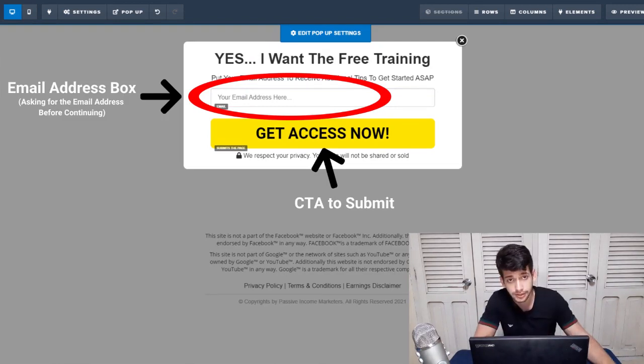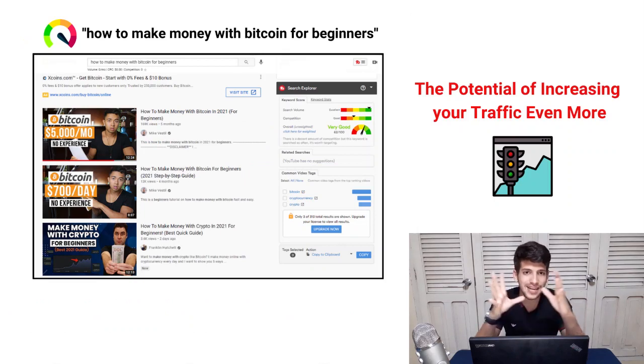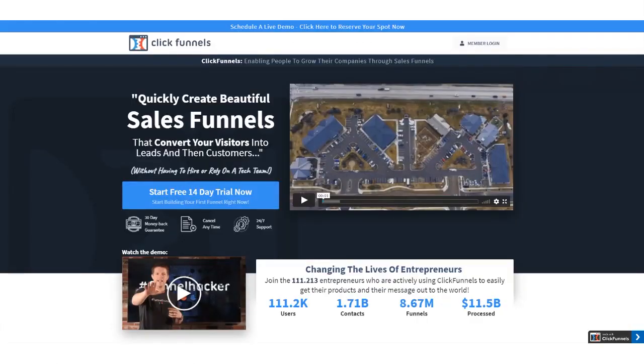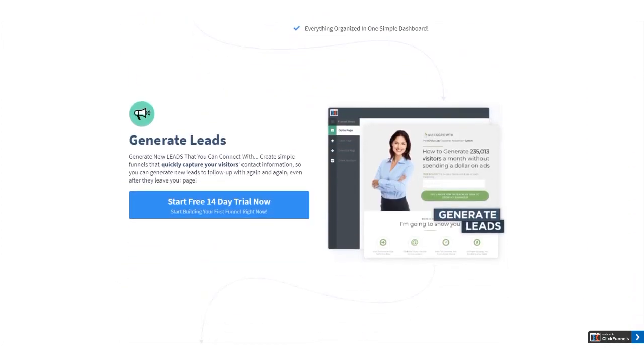After they click the button, a pop-up appears asking for their email address to get access to what you're promising. They enter their email and move forward in the funnel. To drive more traffic to this opt-in page, you need to start creating content about crypto and bitcoin to attract even more people — targeting thousands of people every month. If you want a step-by-step tutorial on using ClickFunnels to build affiliate marketing funnels, there's a link in the description.